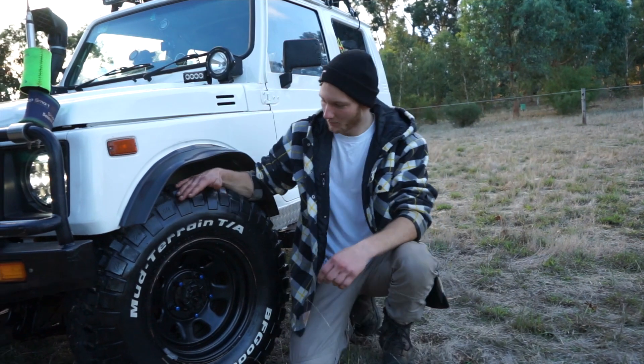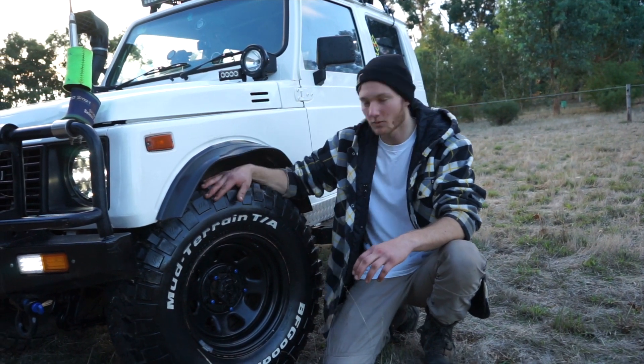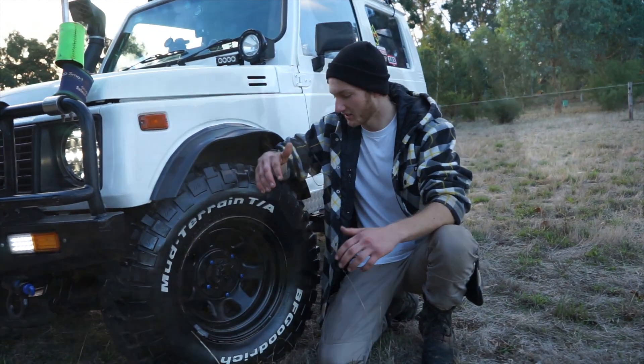I'm running KM2 Mud Terrain BF Goodrich 31 inch tires on standard black steelies.